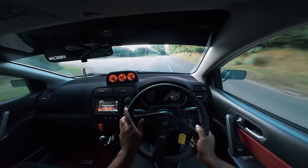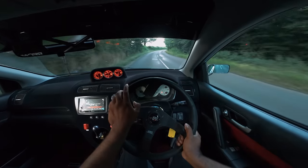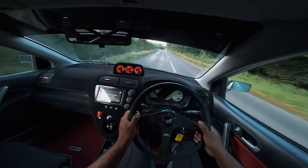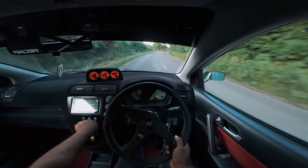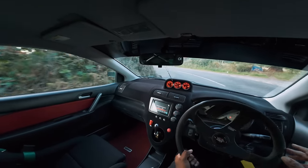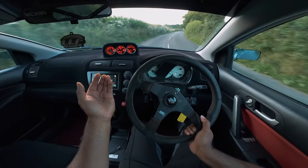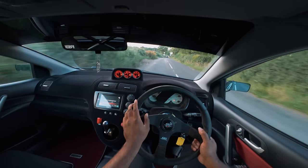The front end is so pointy, so precise - lovely. These Civic Type Rs for me are like a front wheel drive M3. I don't care what you say - for the price you can pick up an EP3, do basic fundamental mods like suspension, lightweight wheels, sticky tires, upgrade the brakes, a nice alignment, and you've got a car that is very, very well balanced.